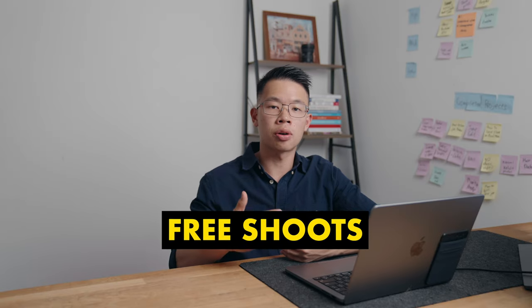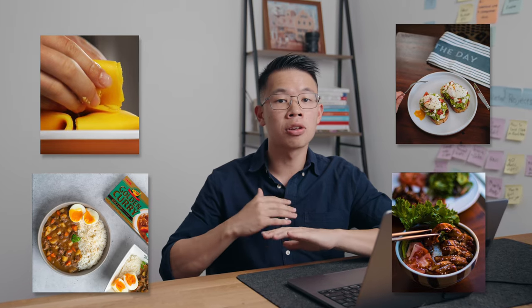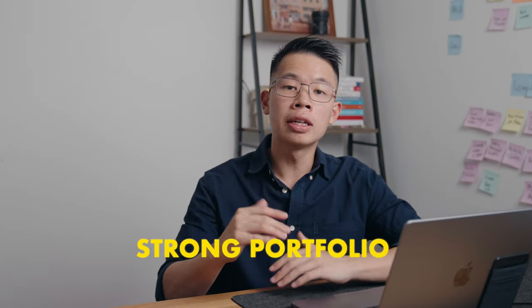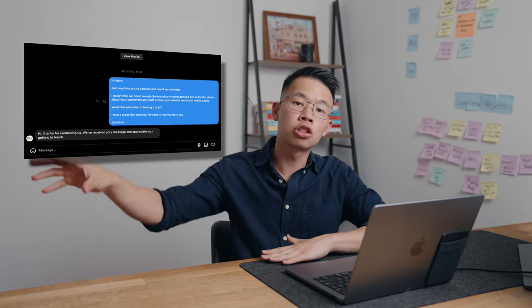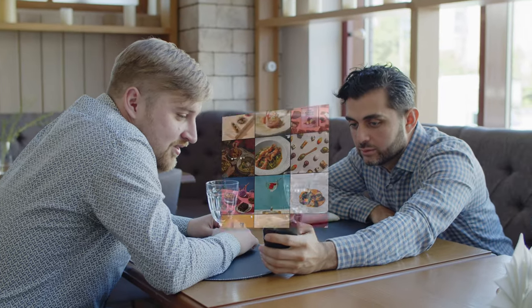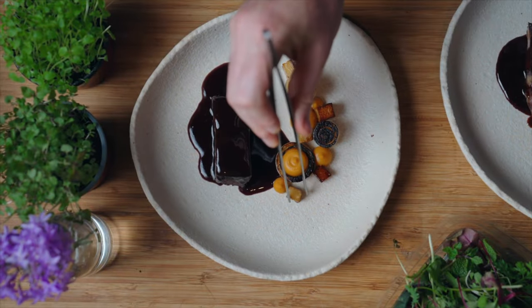By doing a number of these free shoots we were able to create a portfolio that we could put on our Instagram page. When you get maybe three or four free shoots under your belt and get a strong portfolio, that's where inquiries will start coming in. You can also outreach to restaurants in your area offering to do a paid shoot, because now they can look at your profile and see strong evidence that you can create these cool and awesome videos.